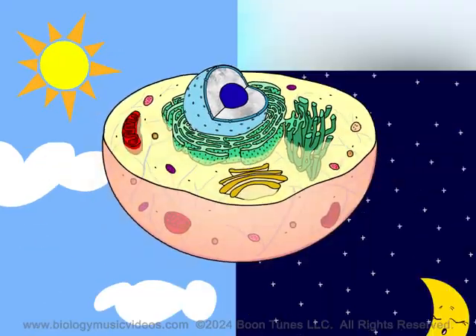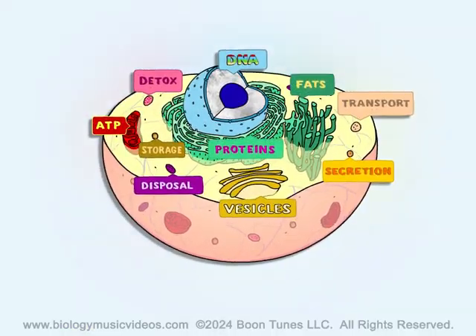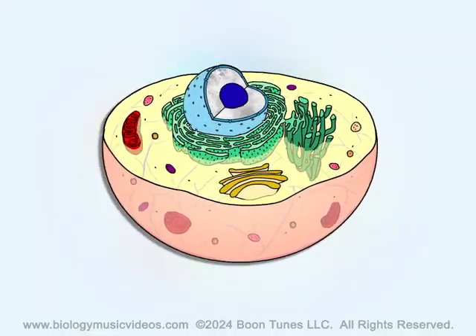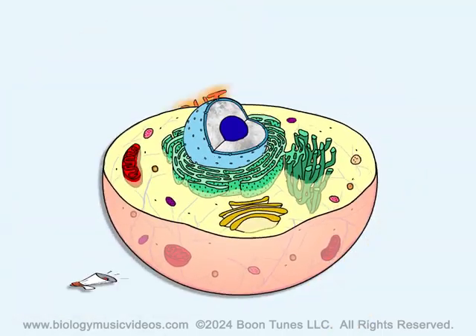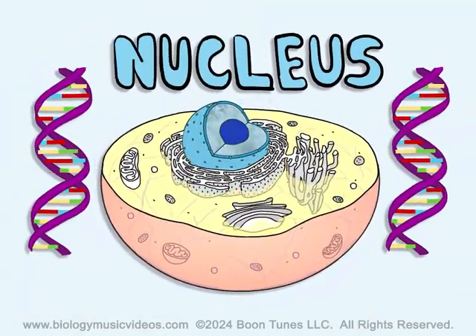The cell works hard all day and night. Organelles keep it working right. They do their jobs and they're doing well. Let's give a shout out to organelles! The nucleus contains DNA and controls cell processes every day.